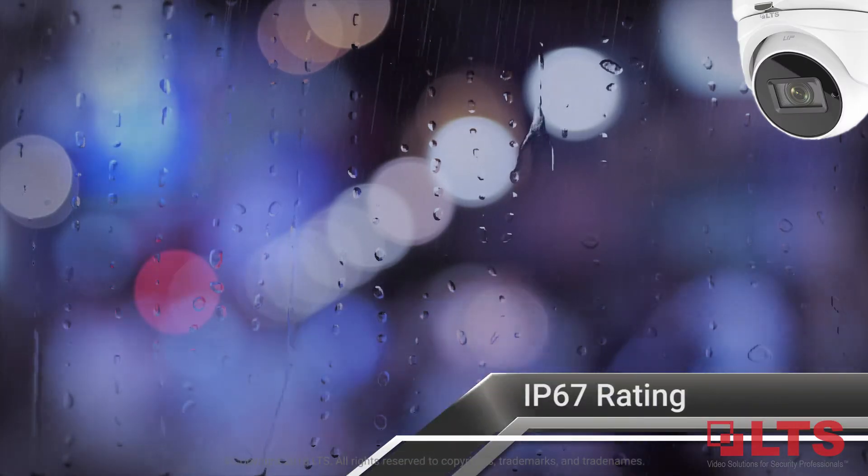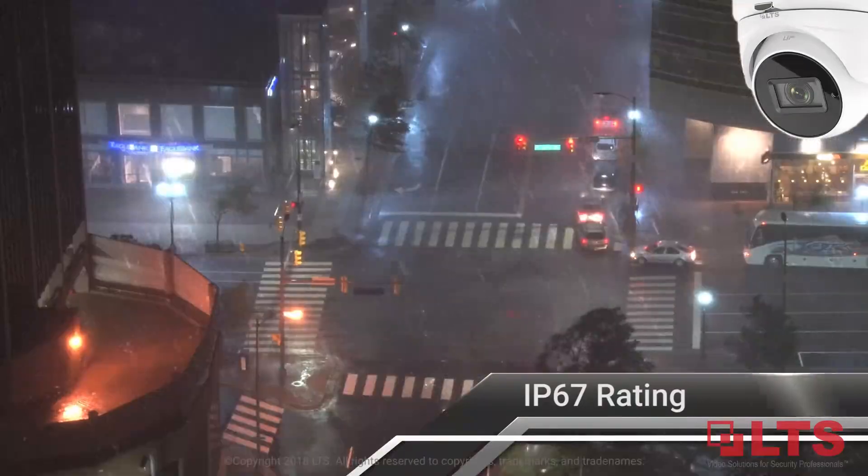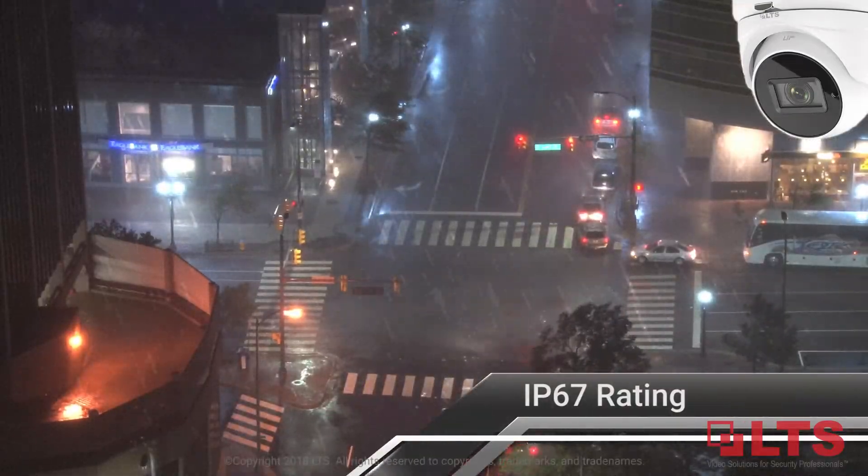The IP67 rating provides increased protection against water intrusion, durable enough to withstand the harshest environments.